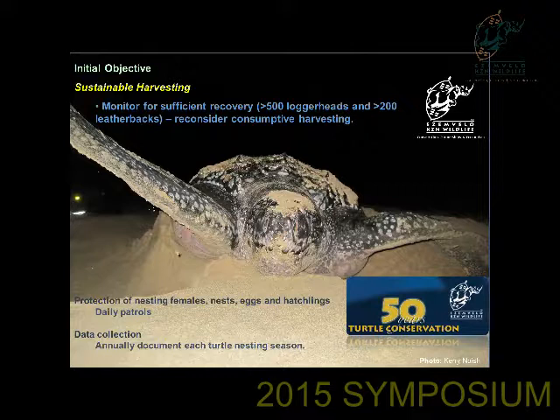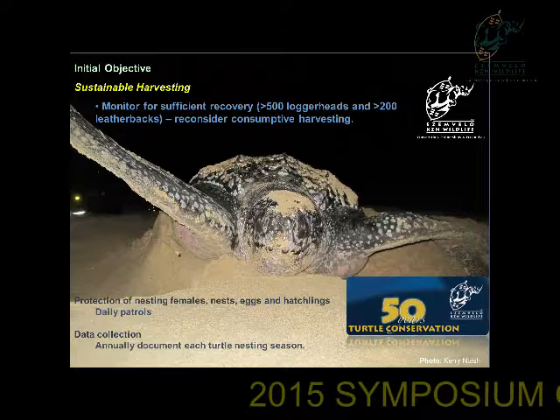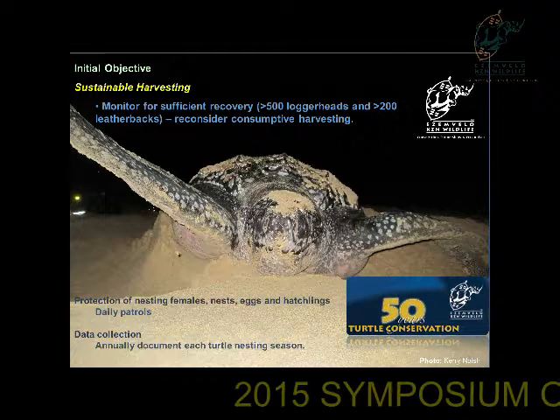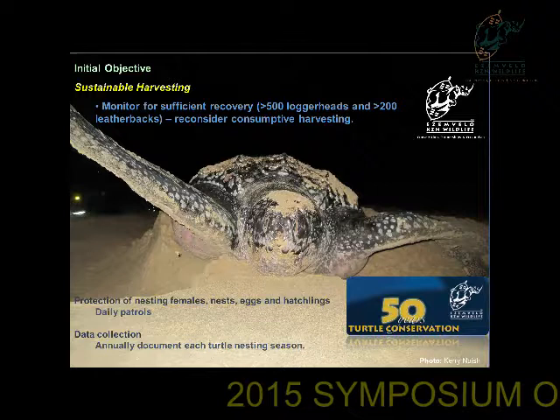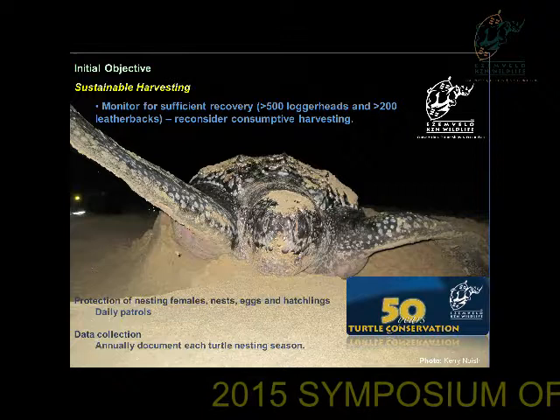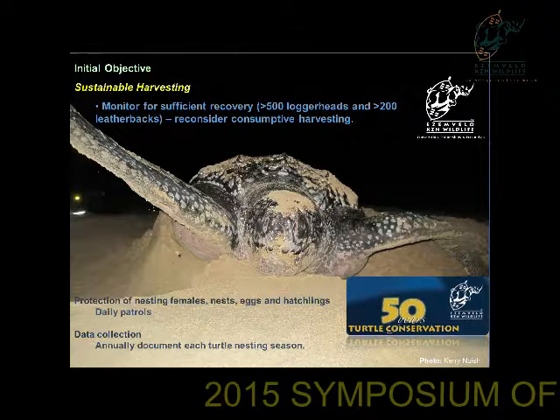The initial objective of the turtle monitoring program was to not only protect the turtles, but to monitor the recovery of the turtles — to see if there was sufficient recovery in order to consider consumptive harvesting. Sufficient recovery, at that time, was thought to be more than 500 loggerhead turtles and more than 200 leatherback turtles. However, because of the worldwide decline in numbers of these species, consumptive harvesting was not an option, and so the monitoring was eventually geared just towards conservation.